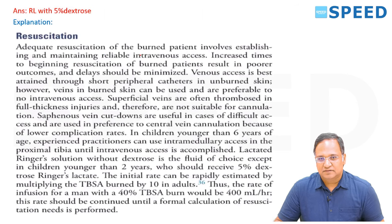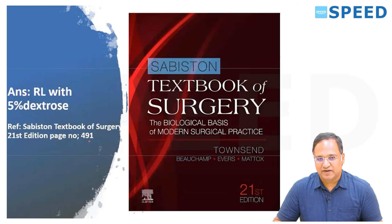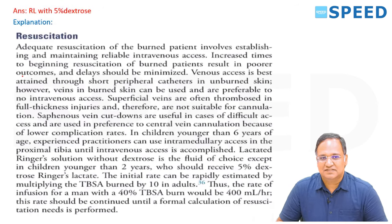From Schwartz 21st edition, page 491: adequate resuscitation of a burned patient involves establishing reliable intravenous access. Delays worsen outcomes. Venous access is best through shorter peripheral catheters in unburnt skin, though veins in burned skin can be used. Saphenous vein cut-downs are useful for difficult access. In children younger than 6 years, an intraosseous route in the proximal tibia can be used until intravenous access is accomplished.